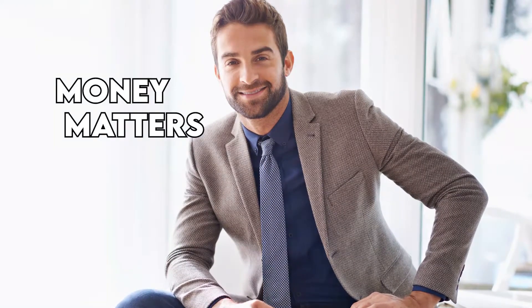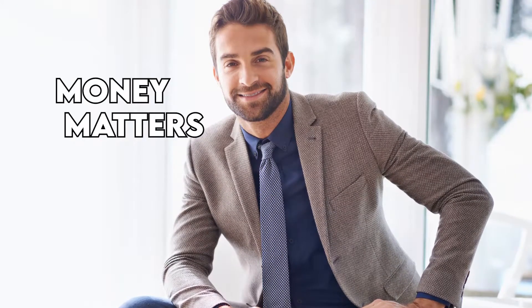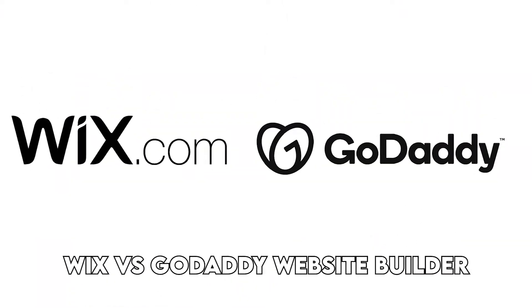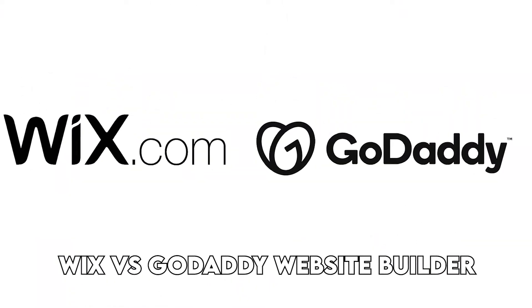Hi, this is Chase from Money Matters, and welcome to our comparison video of the Wix vs GoDaddy website builder. Watch till the end to know our verdict on which is better.